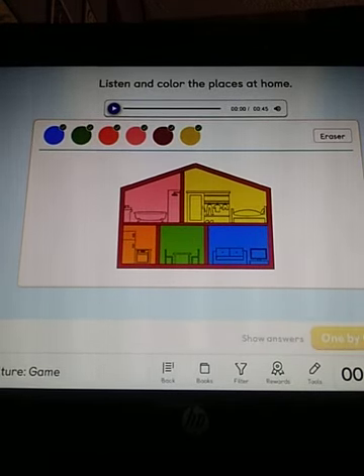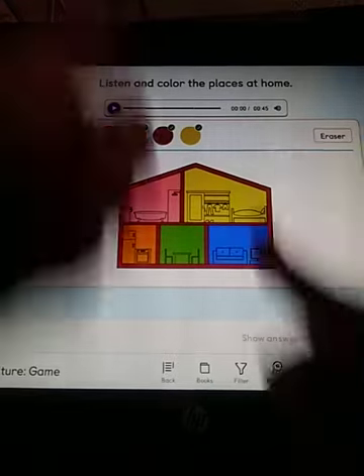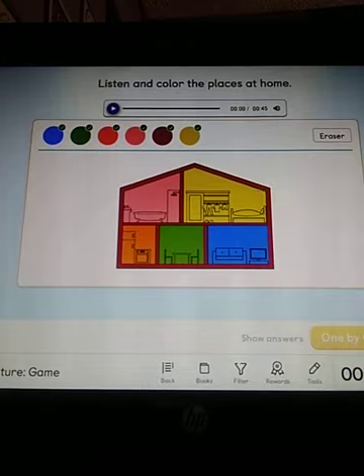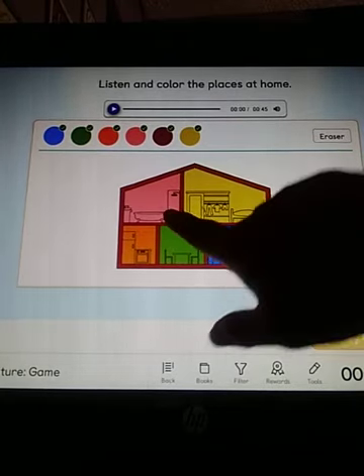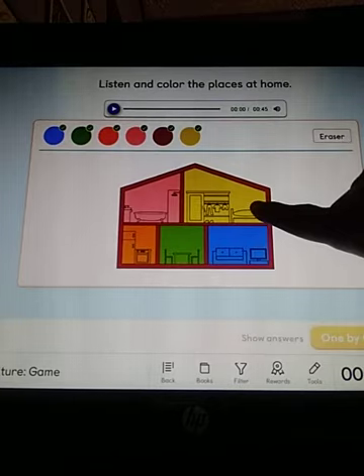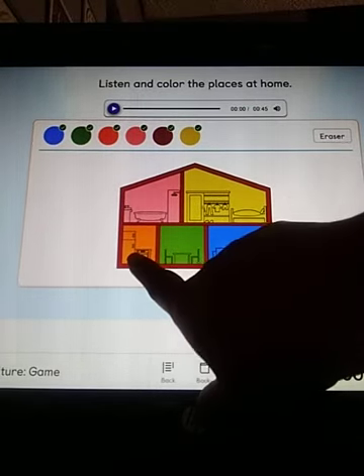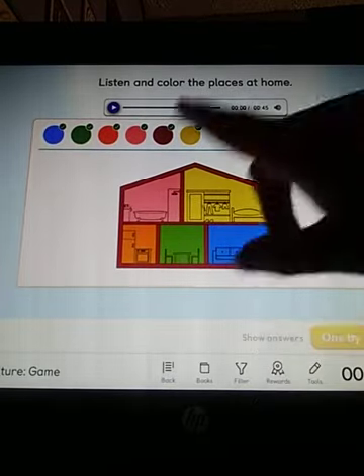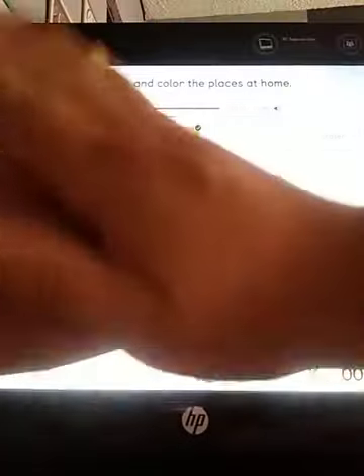Yay! They are correct. Very good. So, please say with me — primero yo y luego tú. Bathroom. Bedroom. Kitchen. Dining room. Living room.